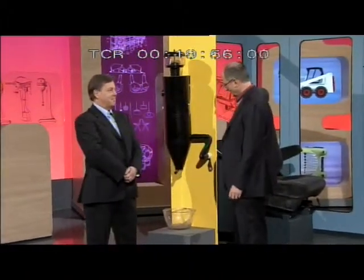Please welcome from Melbourne, Michael Herrett. Hello Michael. Hello James. Thanks for coming in.